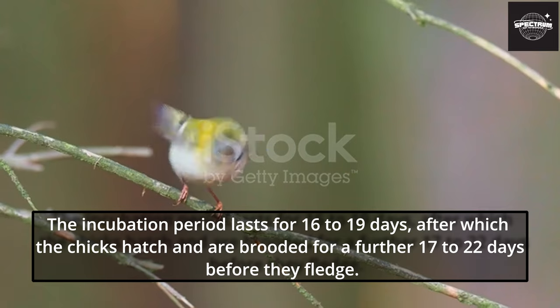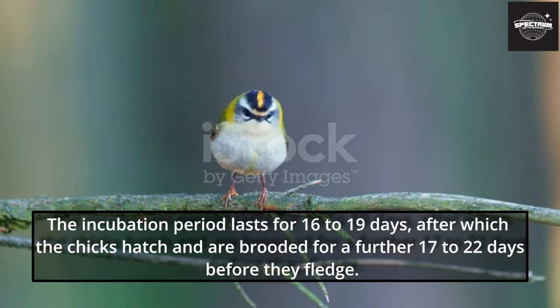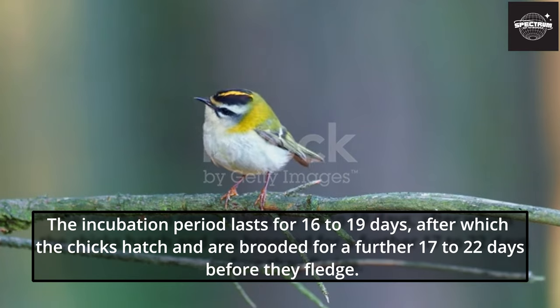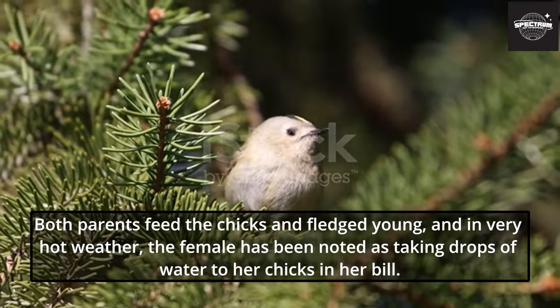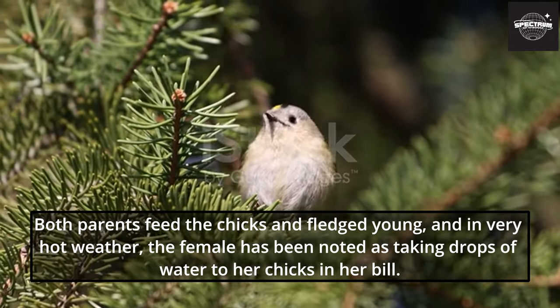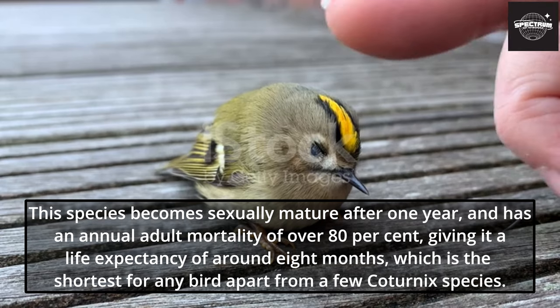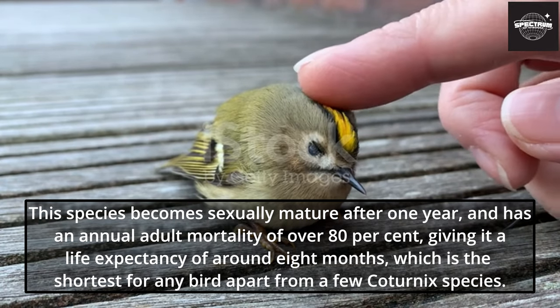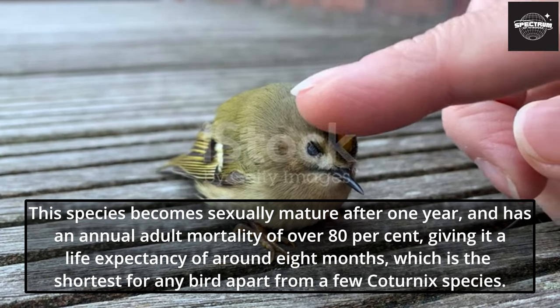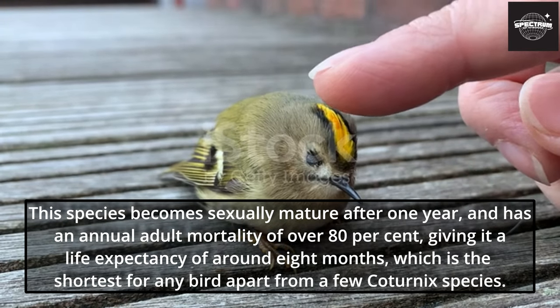The incubation period lasts for 16 to 19 days, after which the chicks hatch and are brooded for a further 17 to 22 days before they fledge. Both parents feed the chicks and fledged young, and in very hot weather the female has been noted as taking drops of water to her chicks in her bill. This species becomes sexually mature after one year, and has an annual adult mortality of over 80%, giving it a life expectancy of around 8 months — the shortest for any bird apart from a few coturnix species.